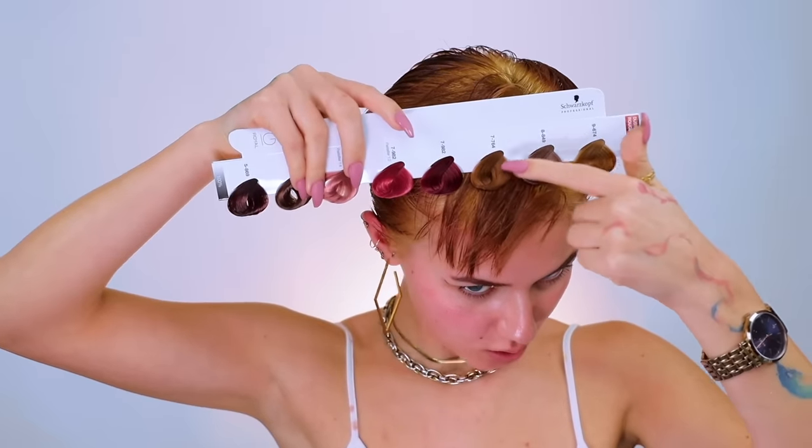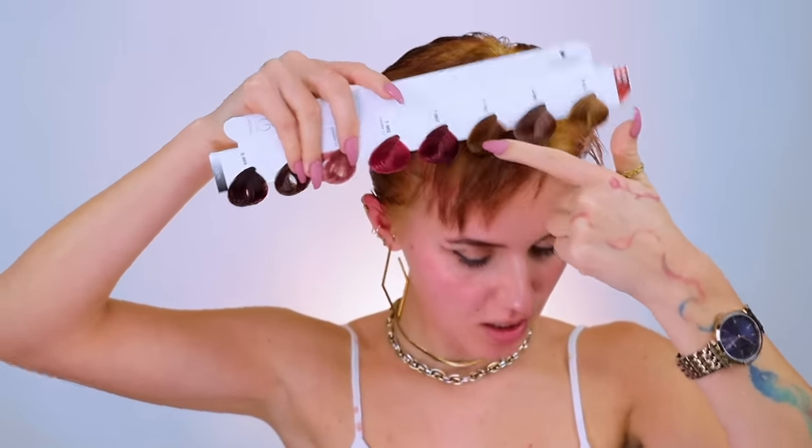We did manage to lift it to a beautiful level 7. Considering before it was like a level 4 or 5, three levels of lift is actually very amazing. Obviously my roots are a beautiful level 9 or 10. The back is patchy, so now comes the time where I need to color correct the daylights out of this and see what I can do.